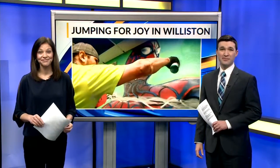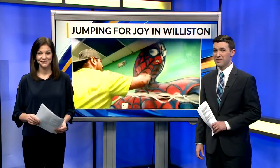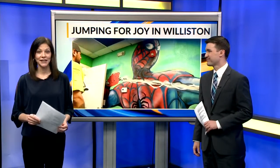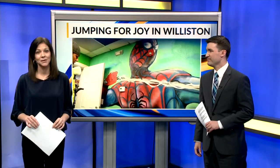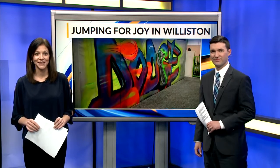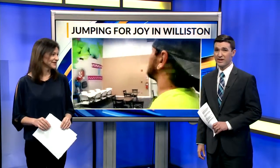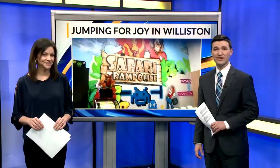An attraction that economic development officials in Williston say is going to be a big hit will open this weekend. A safari trampoline park is aimed at the young families that have been spurring Williston's growth over the past 10 years. Jim Olson checked it out and found a local artist has played a big role in making the business unique.